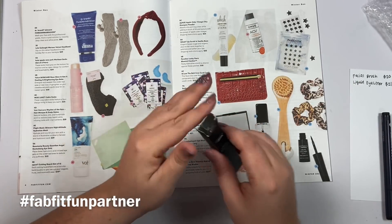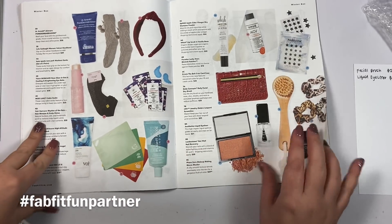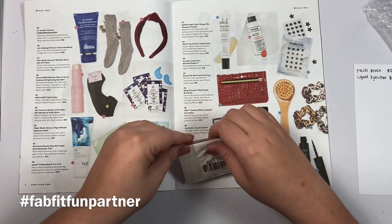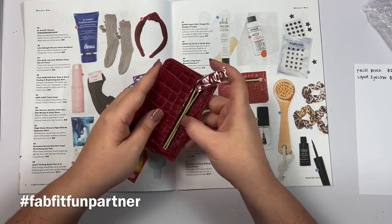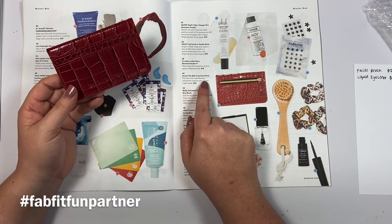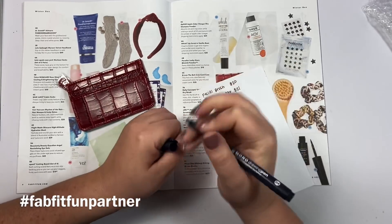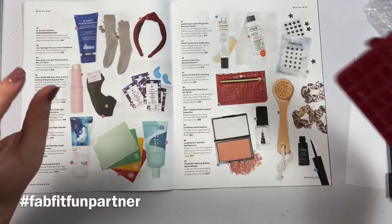The next item is a wallet — and look how pretty it is, it's a red wallet! It's the Below the Belt Croc Card Case. This faux croc case features convenient slots for your ID and credit cards, plus a zipper. It's retailed at $35. Just keeping track here — the box is normally $49.99, and with code KEL10 you can get 10 off your first box, making it $39.99.